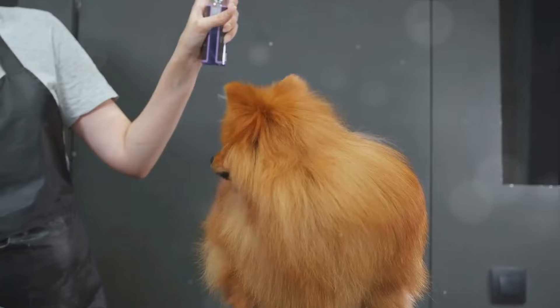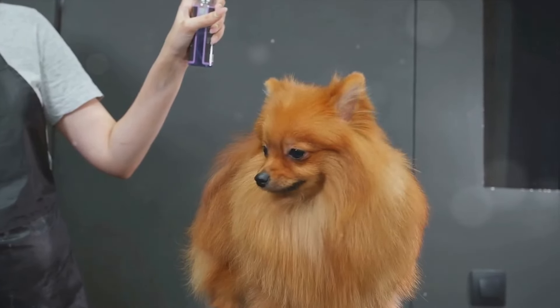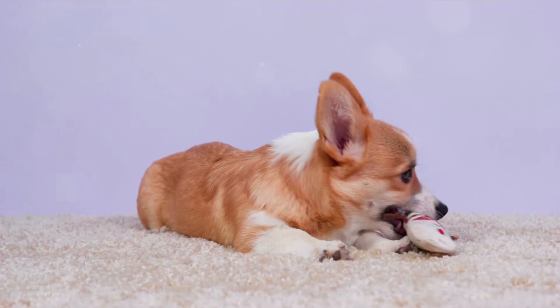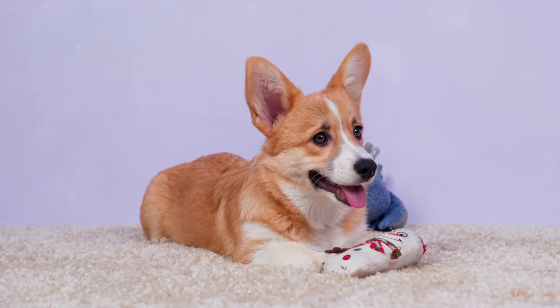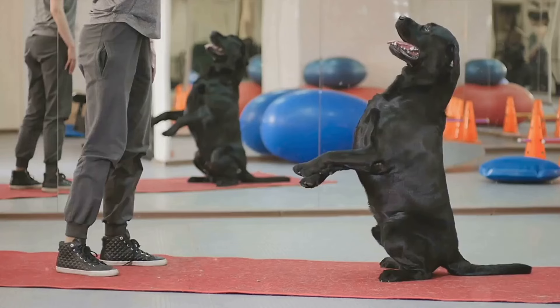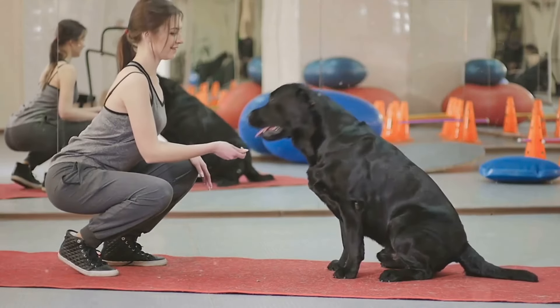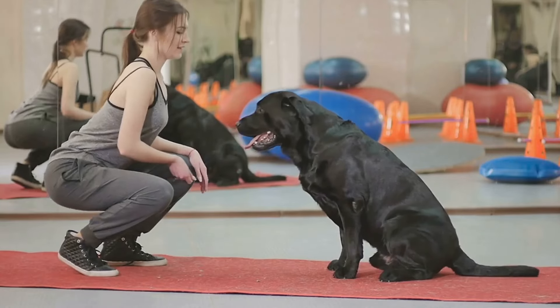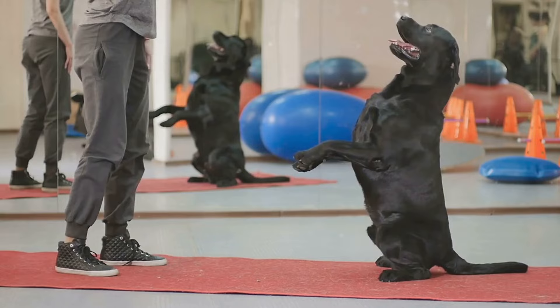In addition to training and anxiety management, making certain environmental modifications can also deter wall biting. Consider applying a bitter-tasting deterrent spray to the walls — dogs generally dislike the taste and may be less inclined to bite. Physical barriers such as furniture or wall guards can also help prevent access to the walls. Every dog is unique and what works for one might not work for another, but with patience, consistency, and positive reinforcement, you can help your dog understand that walls are not for biting.